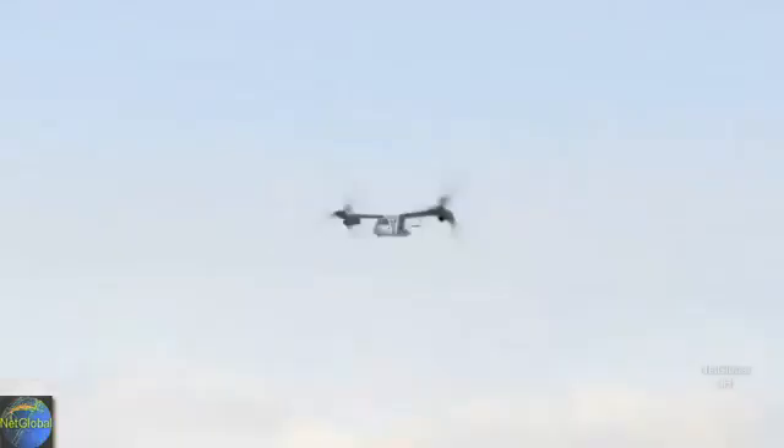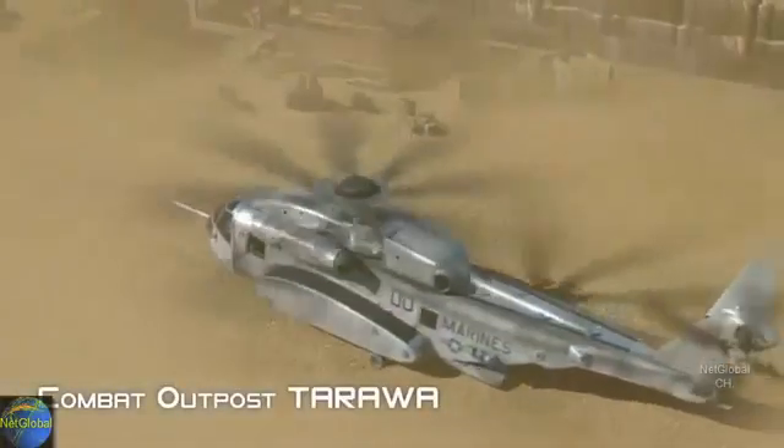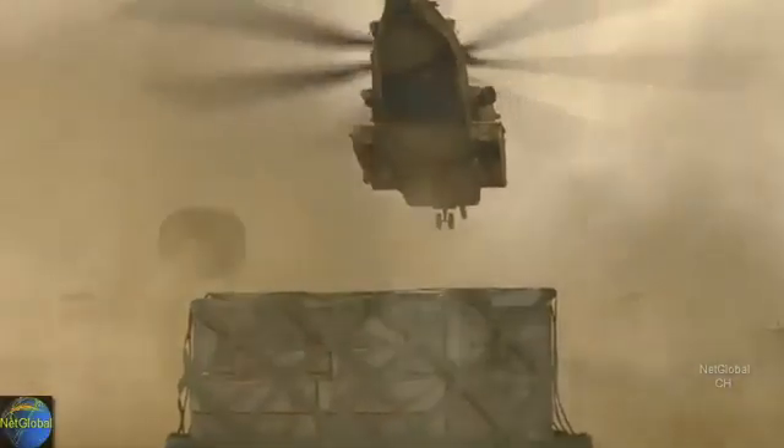Advanced directional infrared countermeasures. Data received. Inbound your boss, two mics. Engaging sand blaster. Okay, I got solid. What am I going to be up to?